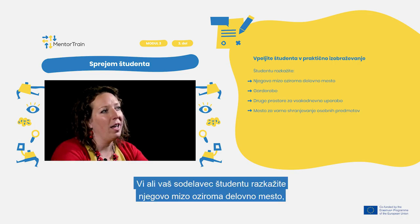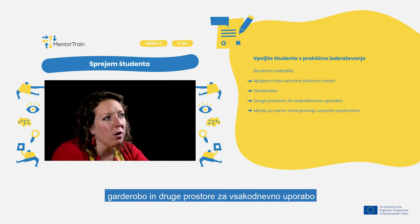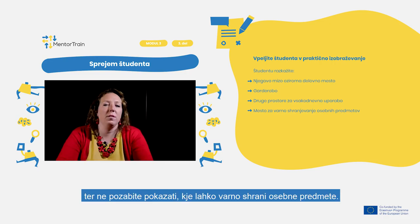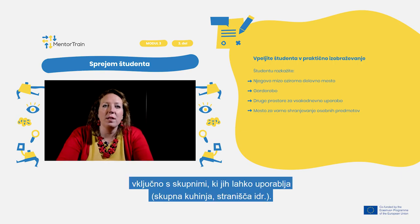You or any other workmate should show the apprentice their desk, workplace, the locker room including other facilities for daily usage, and don't forget a safe place to store the apprentice's personal things. If relevant, give the apprentice a detailed guided visit to the relevant areas they will be using the most, including facilities such as the shared kitchen, toilet, etc.